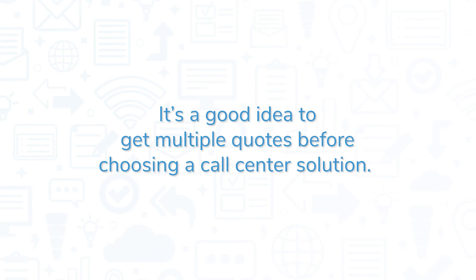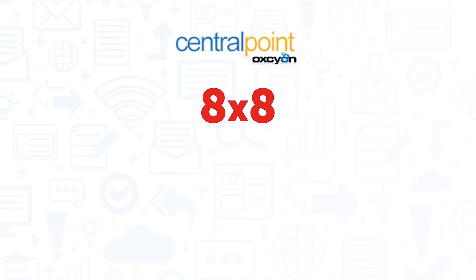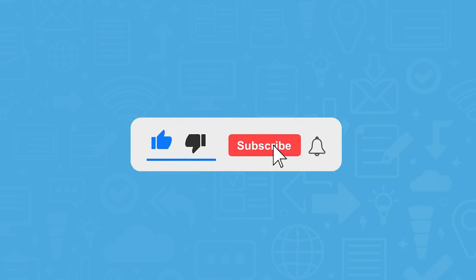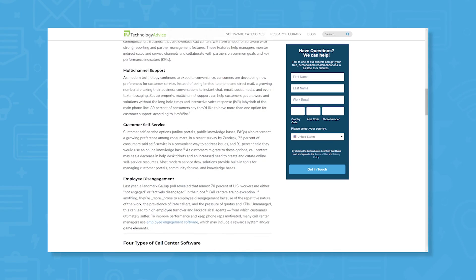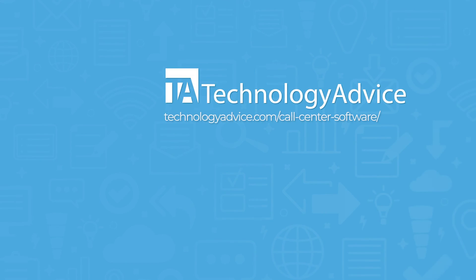It's a good idea to get multiple quotes before choosing a call center solution. If you're interested in Five9, you might also want to consider Central Point, 8x8, TalkDesk, or FreshDesk. Thanks for watching. If you found this video helpful, please press the thumbs up and subscribe buttons down below. Still not sure if Five9 is right for you? Visit our website at technologyadvice.com for our free list of the best call center options available today. Click the button on the left to get started.